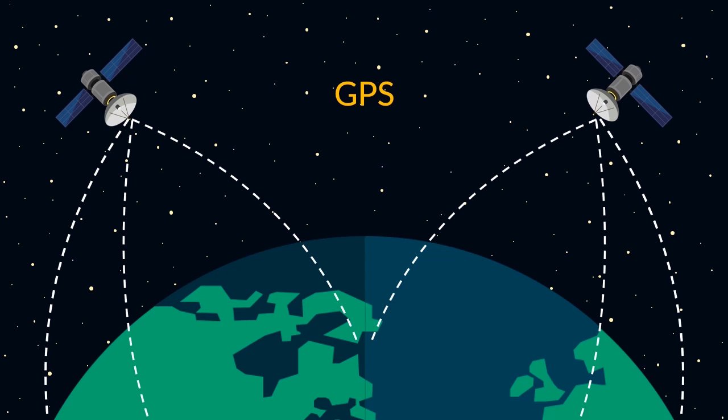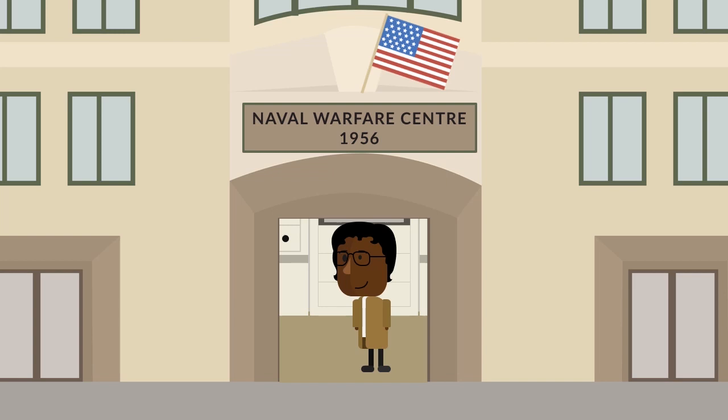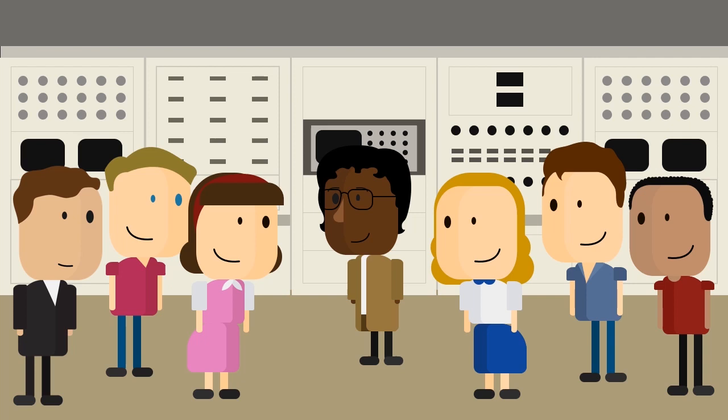In 1956, Gladys was hired by the United States Naval Surface Warfare Center, based in Virginia. At this time, she was one of only four black people working there, and only the second black woman to be hired. She felt determined to work hard and prove herself to her bosses.